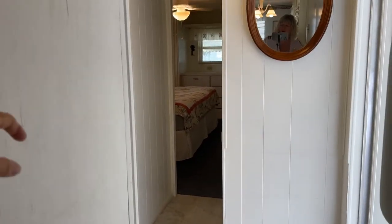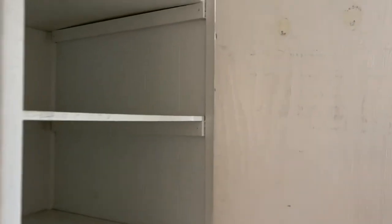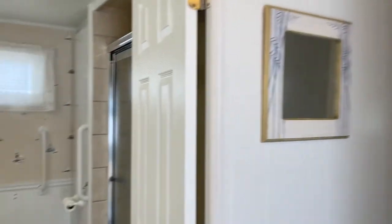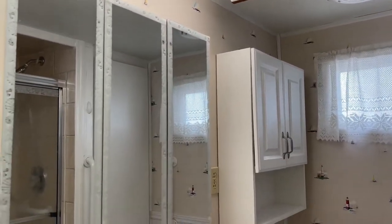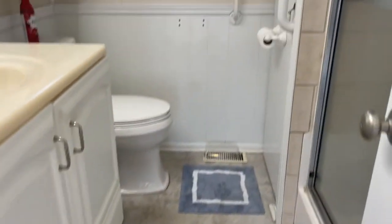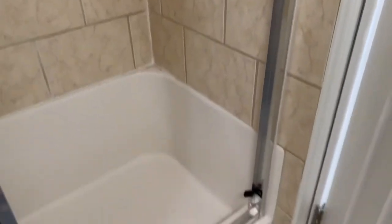We have a nice pantry here with plenty of shelving and storage. The bathroom is here with a step-in shower — this bathroom has been updated. We've got a newer vanity sink, a higher seat toilet, grab bars throughout the bathroom and shower, and a very nice tub enclosure with hand bars there for extra security.